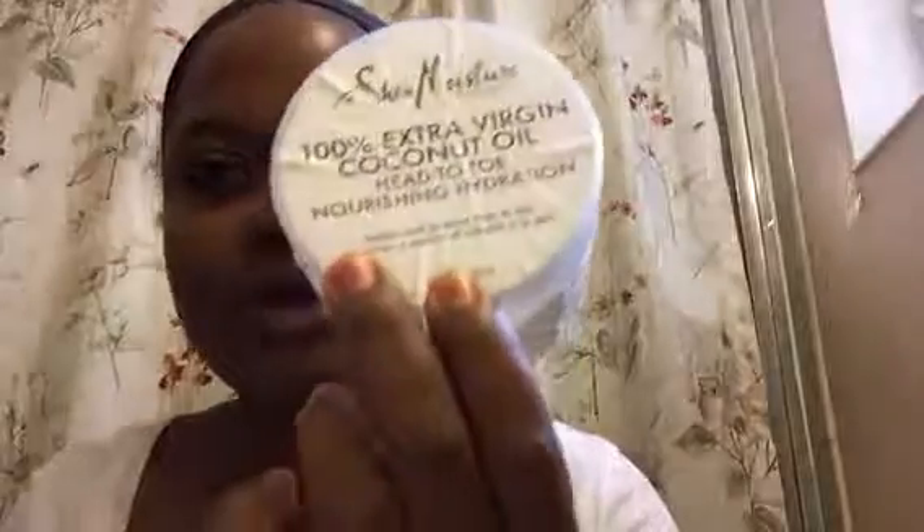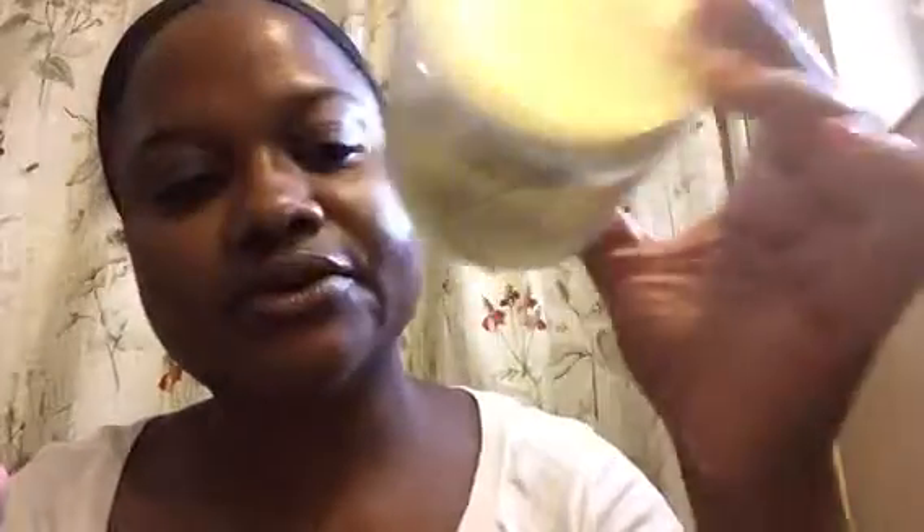Coconut oil extra virgin from Shea Moisture. I like it, it's nothing special. I mean, I love coconut oil, but Shea Moisture has it for like $14.99 — I don't know why. But I bought it because it was buy one get one free. So this is the leave-in by Shea Moisture Black Castor Oil.